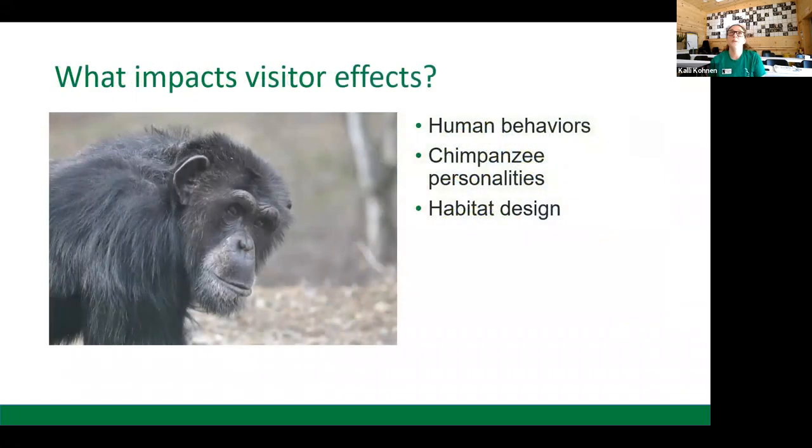So what impacts visitor effects? There are three main components: human behaviors, chimpanzee personalities, and habitat design.